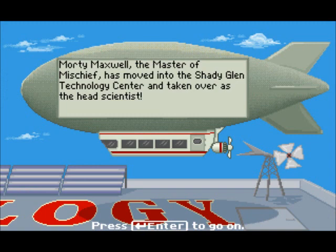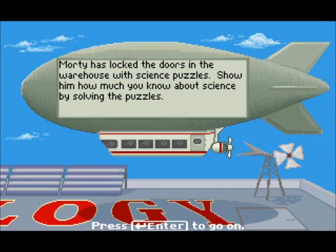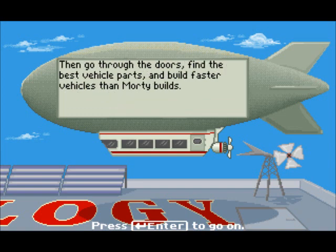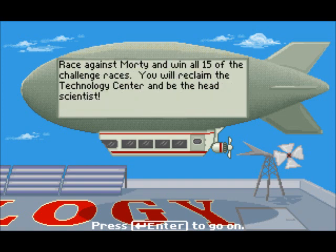Marty Maxwell, the master of mischief, has moved into the Shady Glen Technology Center and taken over as the head scientist. Your job is to accept Marty's challenge and prove that you are a better scientist than he is. Marty has locked the doors in the warehouse with science puzzles. Show him how much you know about science by solving the puzzles, then go through the doors, find the best vehicle parts and build faster vehicles than Marty builds. To make your job more difficult, Marty's sneaky silver gems are collecting vehicle parts too. Outsmart the gems by throwing bananas at them and making them take a nap. Race against Marty and win all 15 of the challenge races, and you will reclaim the technology center and be the head scientist.